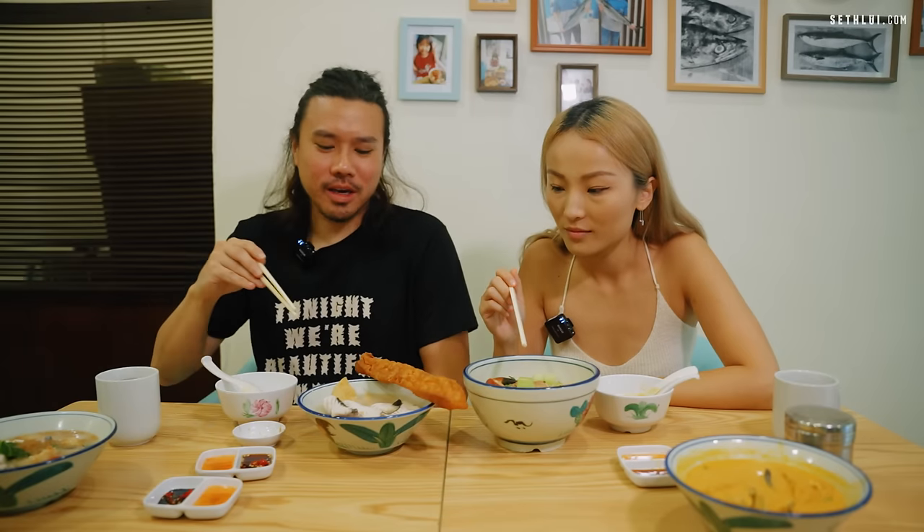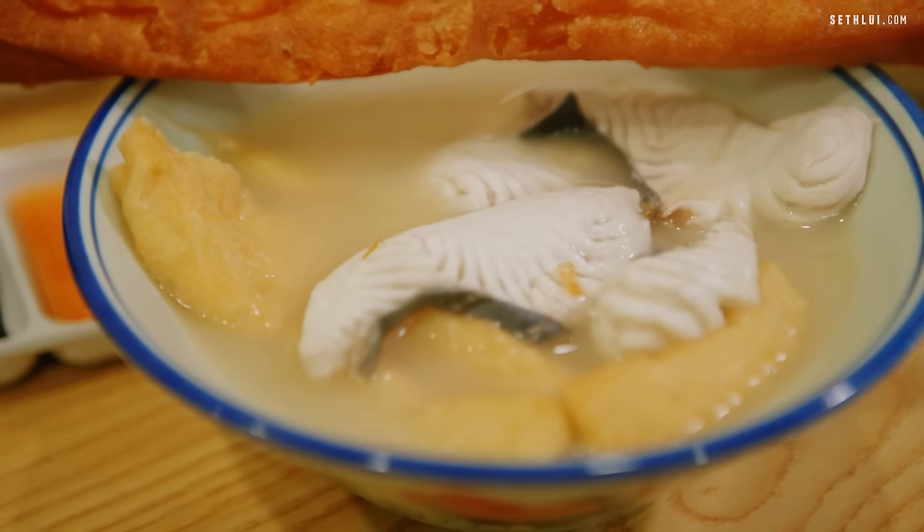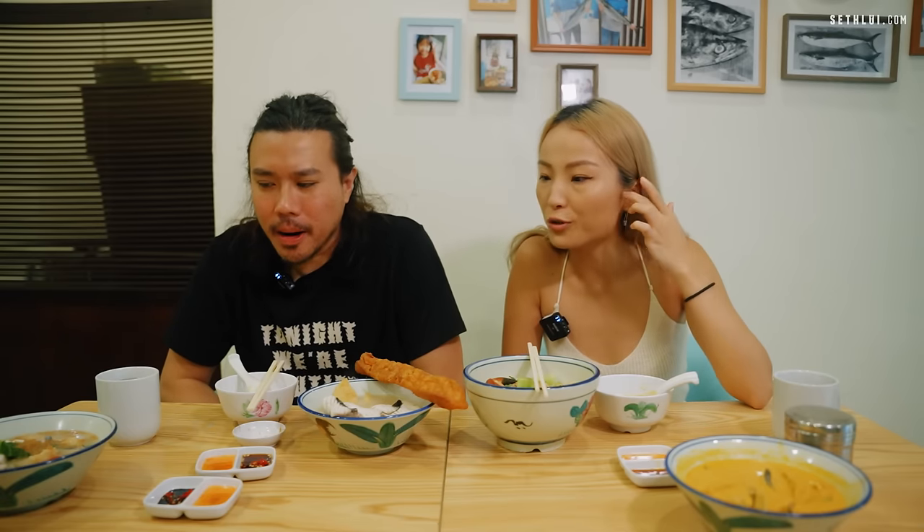Bakut teh here is apparently not made with pork — it's made with fish. Let's try it. It still has the bakut teh-ish flavors. The spices are there, the herbs are similar. You definitely get a bit more peppery taste. Star anise is one of the things you can taste as well. A bit more umami than the original fish soup. Interesting fusion and there's no pork, no lard — so this is a good option if you don't eat pork.